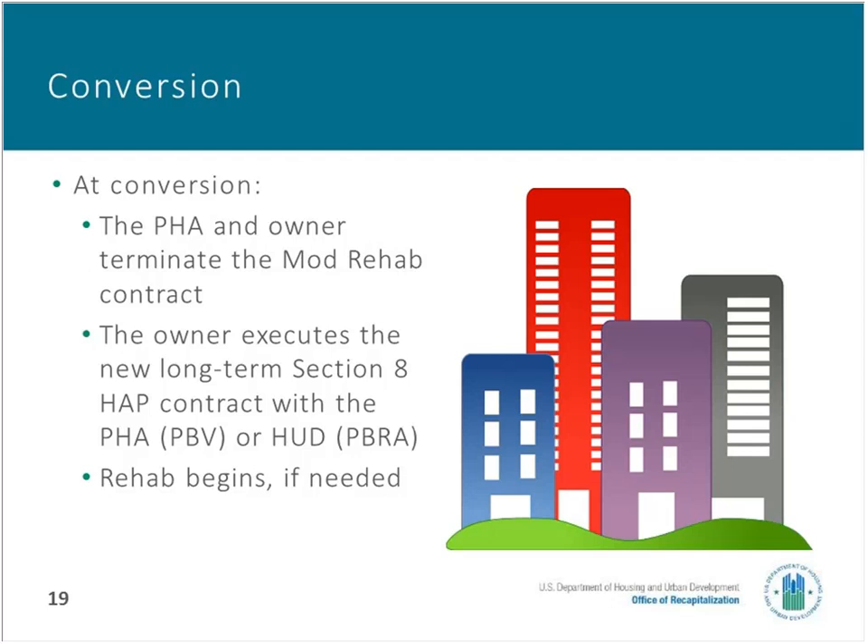When the conversion occurs, the existing short-term Mod Rehab contract is terminated, the new long-term Section 8 contract is put in place, any new financing is put in place, and at this point rehab — if it's needed — would begin. That's what the conversion or closing consists of.